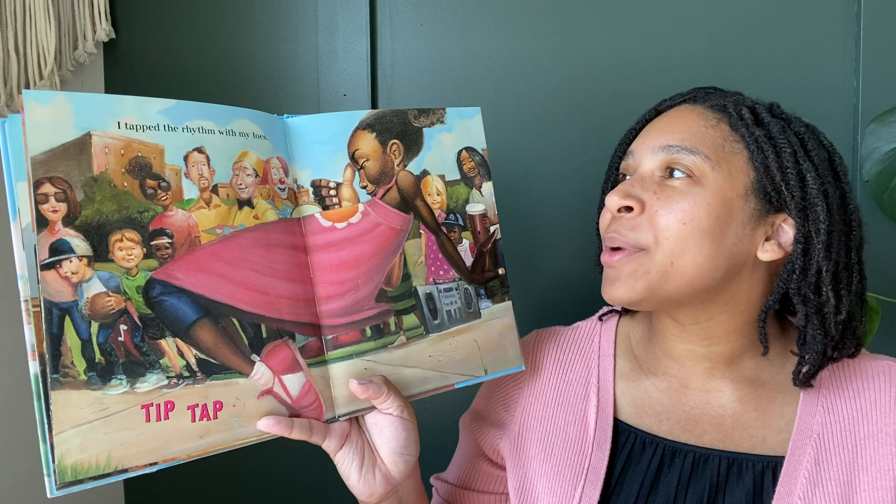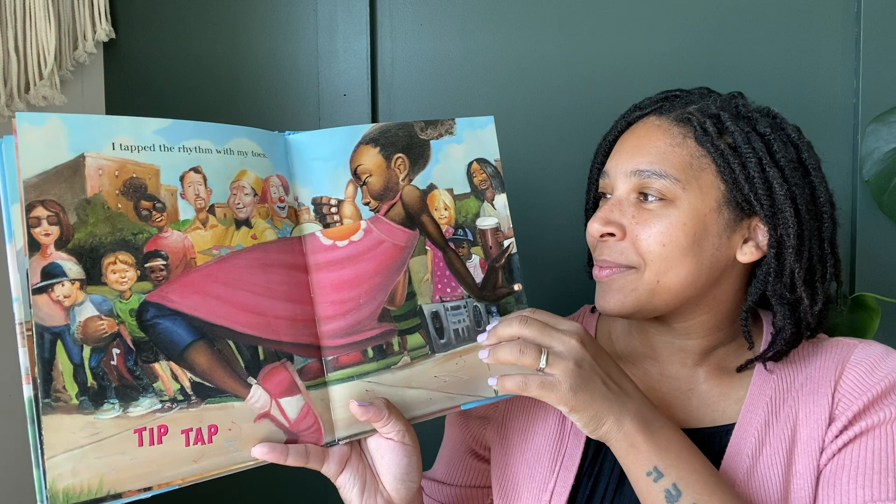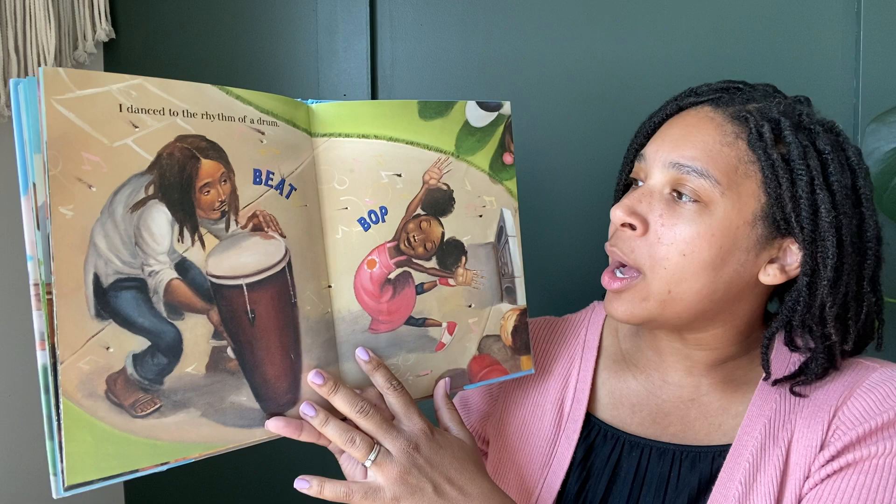I tapped the rhythm with my toes. Tip, tap. I danced to the rhythm of a drum. Beep, bop.